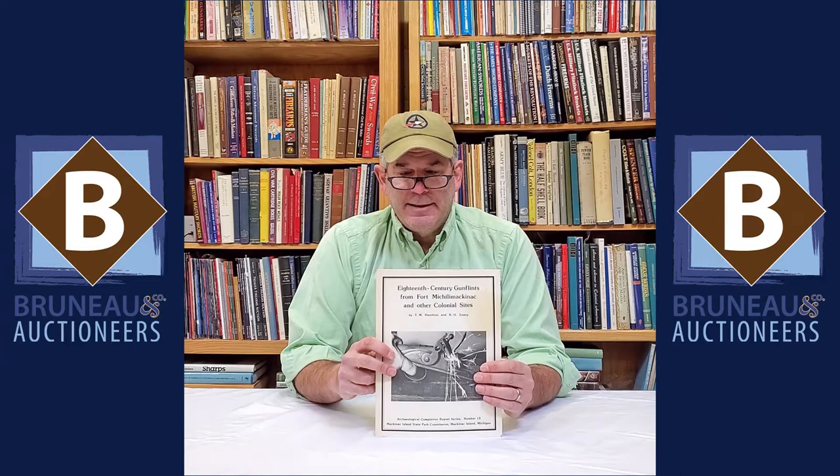Hey, it's Joel from Bruneau & Co and a few weeks ago we talked about proper musket flints for your fouling piece. One of the best references for that is '18th Century Gun Flints from Fort Michilimackinac' out in Michigan. It's a great book to pick up — lots of archaeological recoveries, and just a great flint book. About one of the only ones out there actually.